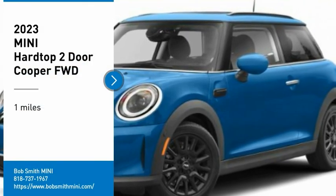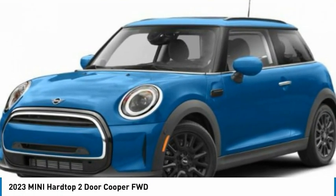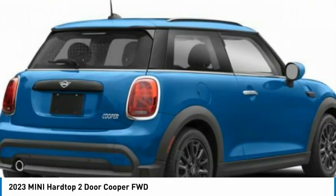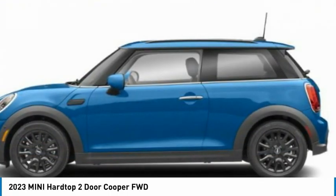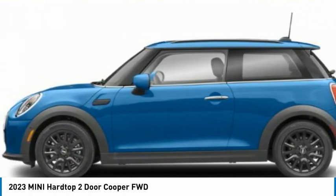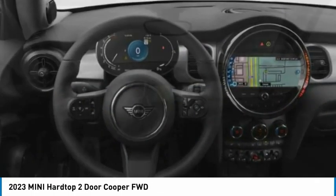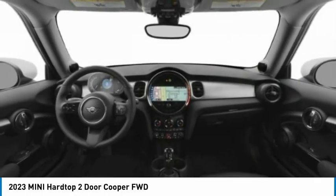Looking for the right vehicle? Check out the 2023 Mini Hardtop 2-Door. The Mini Hardtop 2-Door delivers motoring thrills in a nimble, fuel-sipping package. Agile handling and quick, precise steering make the Mini Hardtop 2-Door lots of fun to drive.